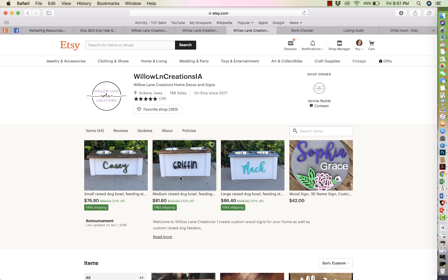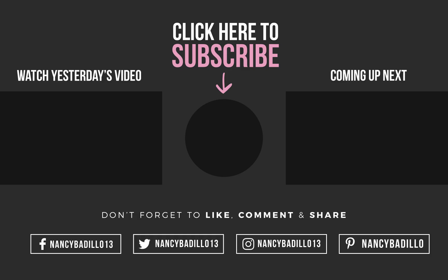I hope you guys enjoy this critique. If I missed anything and you have any suggestions, leave them below. I'm trying to create a sense of community where we all come together and help each other out. Make sure you leave a comment below. And don't forget, if this is your first time visiting, click on that subscribe button so you can stay updated with my latest Etsy videos. Thank you guys for watching.